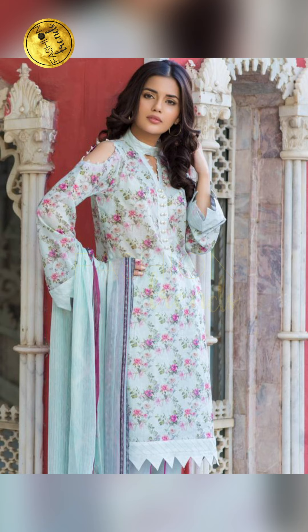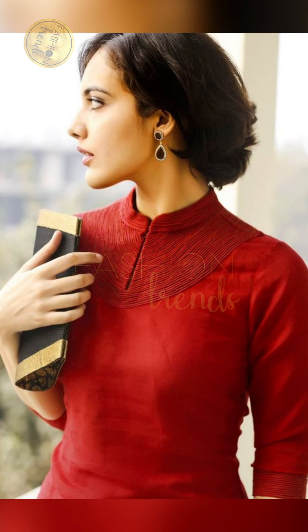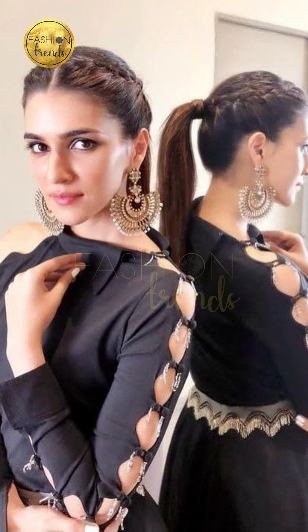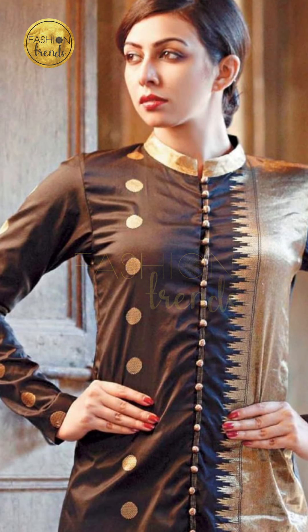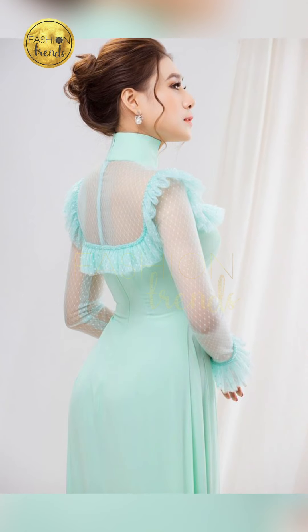Hello awesome ladies, welcome to Fashion Trends! Today in our video we are going to be seeing about collar neck pretty designs. As we all know, collar neck is perfect for beauty. I'm going to be talking about designs which can make your collar neck more beautiful, what colors to use, and giving you cool and free tips and ideas. So without wasting a minute, let's get into this awesome cool video!